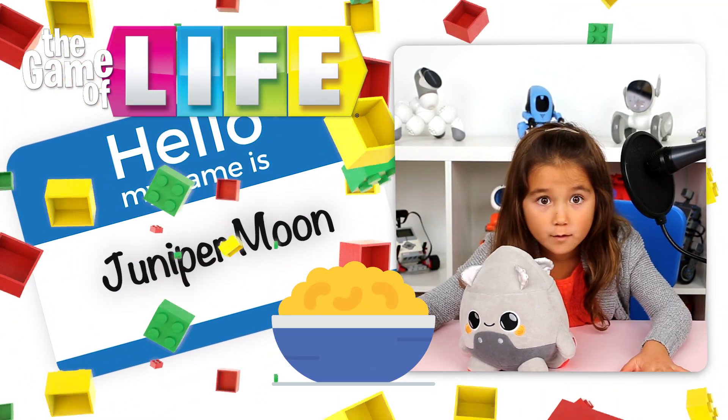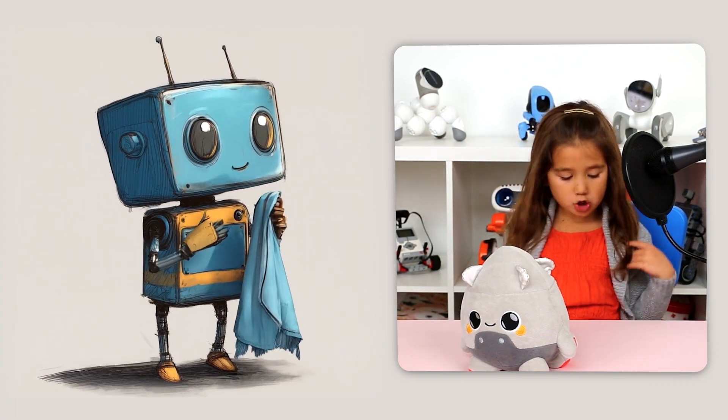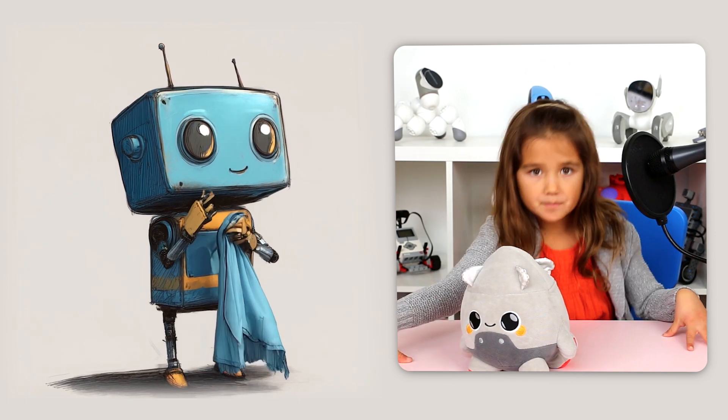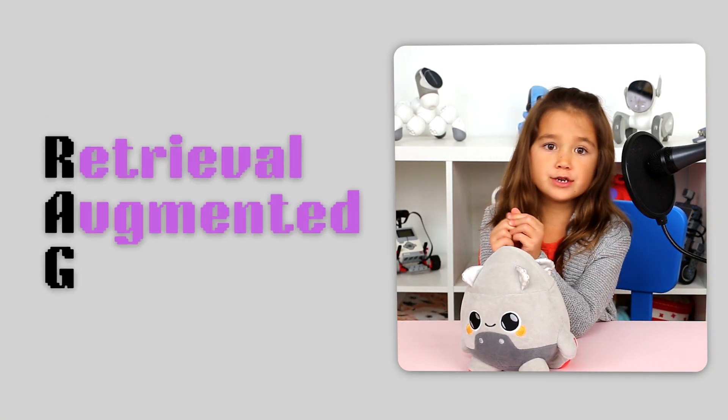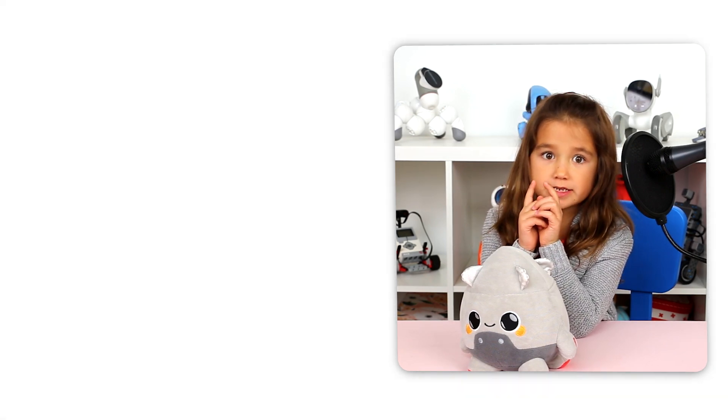How does he know all this? This is where I learned about RAG. No, not the cloth you use to clean up spills. RAG stands for Retrieval Augmented Generation. I know those are big words, but let me try breaking it down.